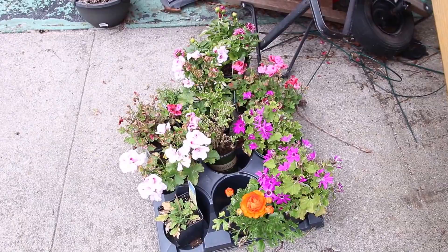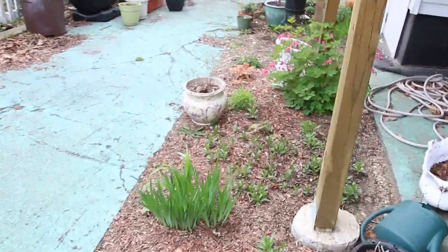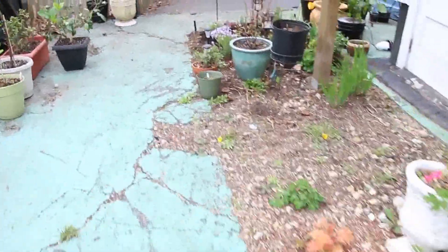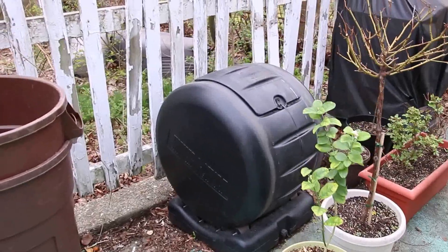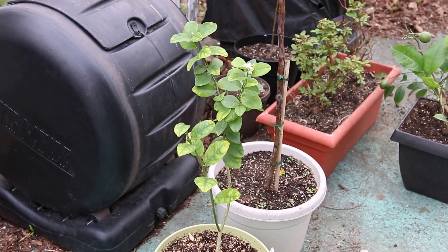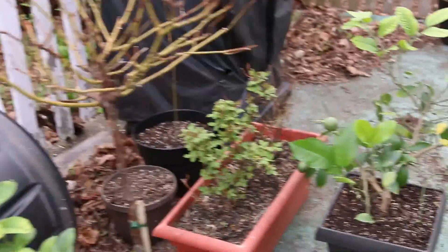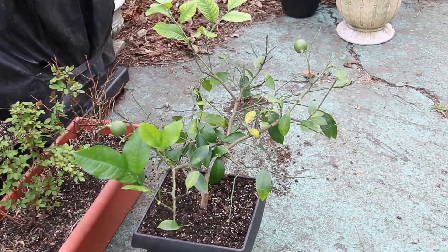It's the landlady's flowers. I rent my apartment, so I only have a small little plot back here. That's my composter. That's my lime tree. That's a rose — a white rose tree. Some more roses. This is my Meyer lemon.